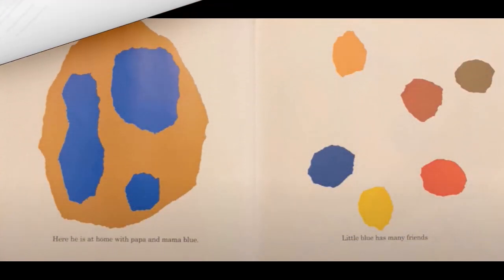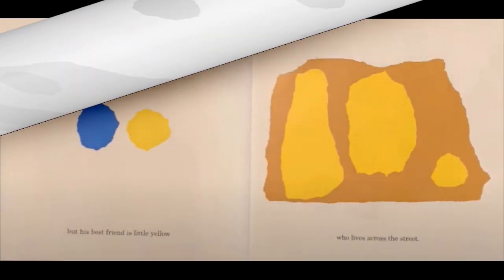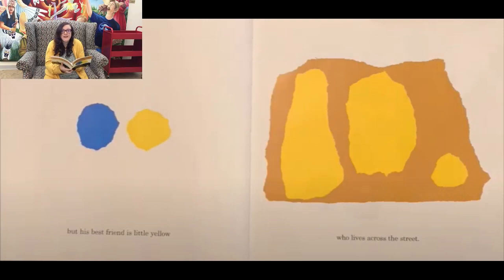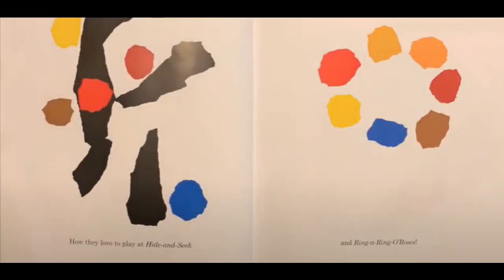This is Little Blue. Here he is at home with Papa and Mama Blue. Little Blue has many friends, but his best friend is Little Yellow who lives across the street. Oh, isn't that nice? Look at Little Blue and Little Yellow hanging out there. They're such good friends. How they love to play hide-and-seek and ring around the roses.